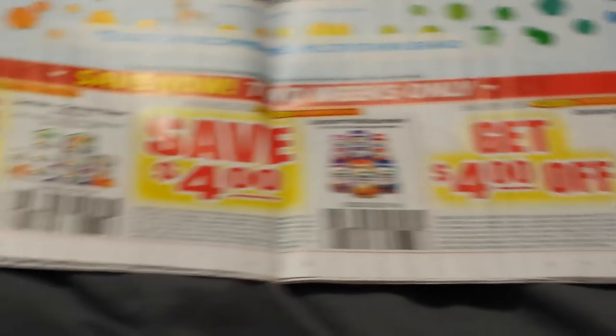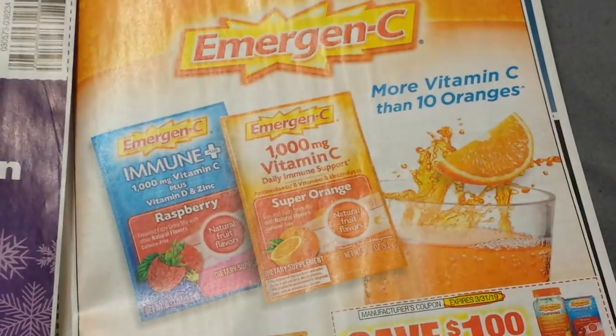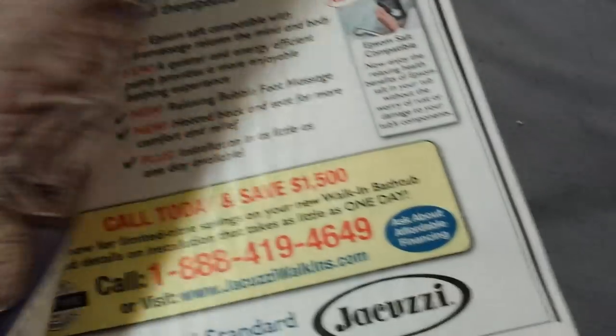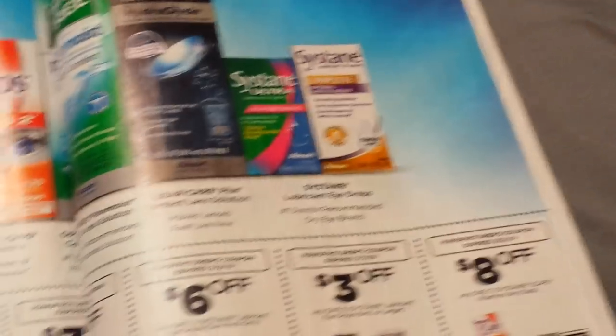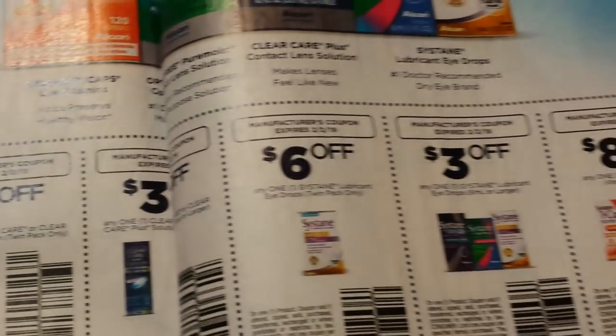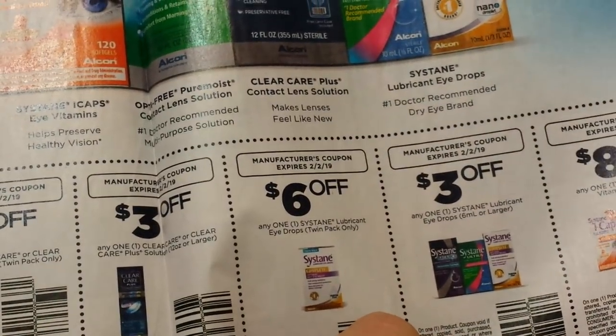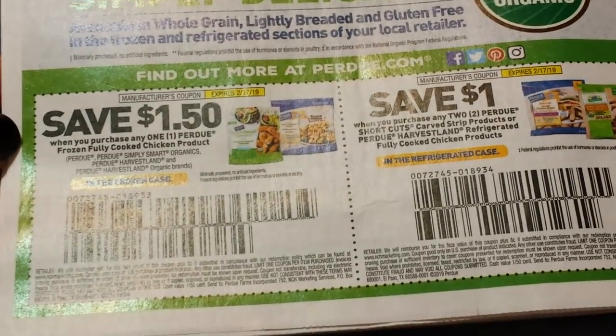Here are all the Centrums: $4, $4, $4, $4 — two weeks only. Those have been available for print, so get them while you can in case you don't get the RetailMeNot. $1 on Emergen-C. Here we have some eye care — Systane, Optifree, eye drops, Clear Care — and lots of wasted space. Some Purdue, and that's our last RetailMeNot.